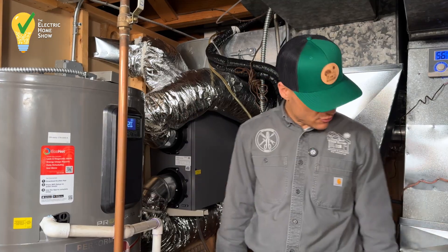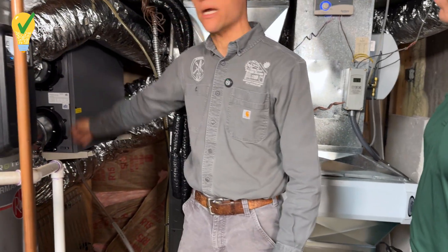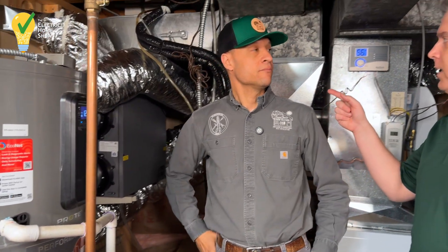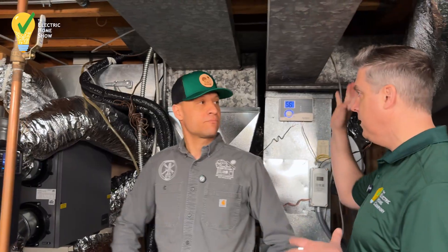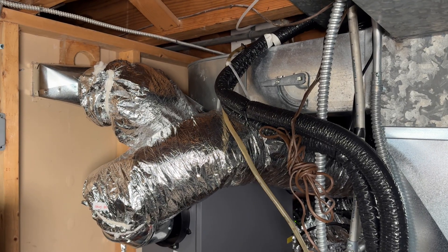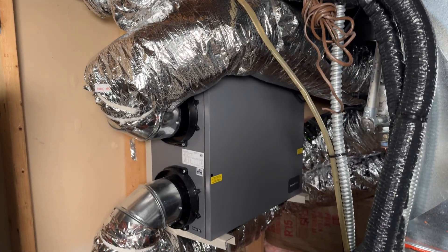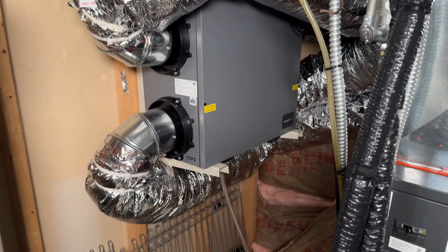The filters should be changed regularly. Just like we have a media filter here for the air handling system, we also have a filter in the ERV. Does this ERV connect to the existing ductwork as well? Yes, it does. So it's bringing fresh air into the house through the whole house — not just the basement, even though there are some vents in the basement. It's going into the whole house.